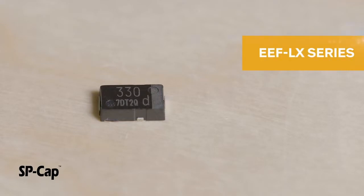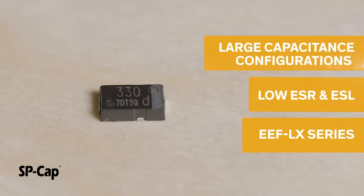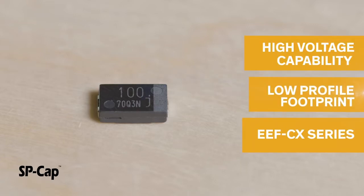The surface mount SP-CAP family from Panasonic is a conductive polymer aluminum electrolytic capacitor family that boasts several sub-series. The SP-CAP EEF-LX series features a low ESR and ESL specification and boasts large capacitance configurations. The EEF-CX series features a low profile footprint and is capable of higher voltages.